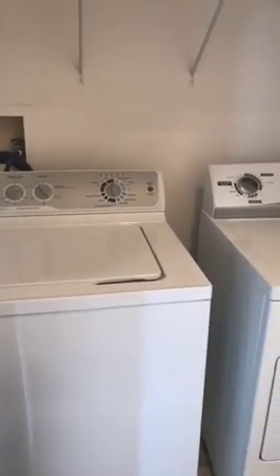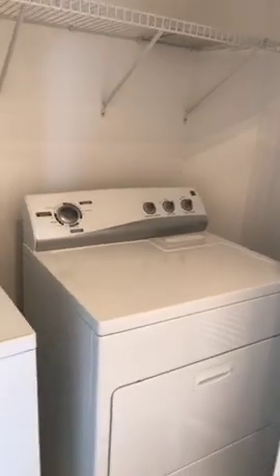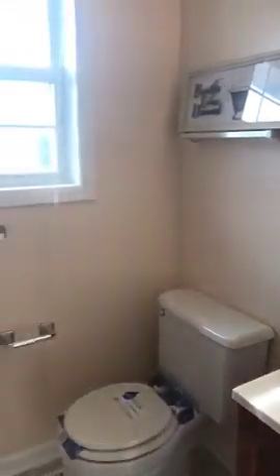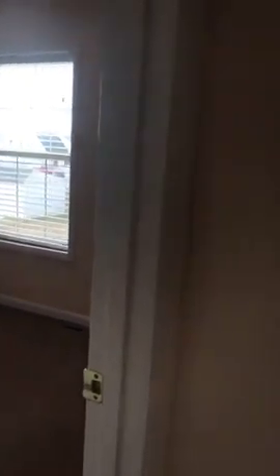You have the full-size washer and dryer here on your second level, so doing laundry is nice and easy — you don't have to carry laundry up and down. You have another full-size bath here in the hallway, to be used by the two extra bedrooms. You have two good-sized bedrooms in addition to the master here on the second floor. As you can tell, everything's freshly painted with nice carpets.